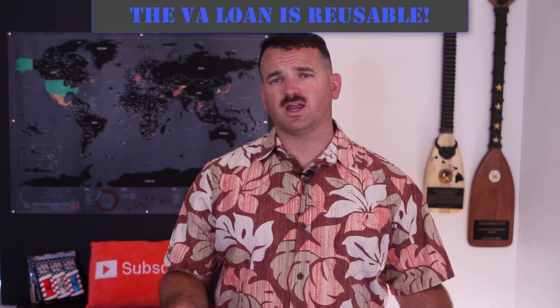One of the biggest misconceptions about the VA loan is that it can only be used once — that's false. You can buy a property, live in it with the intent to stay for a year, and if your job relocates you 150 miles away, you can move out and use the VA loan again. You can keep doing this until you've maxed out the maximum allowable VA loan amount for your area — around $400,000 to $700,000 depending on location. After that, you can refinance into a conventional loan or sell a property to recycle your VA loan eligibility.